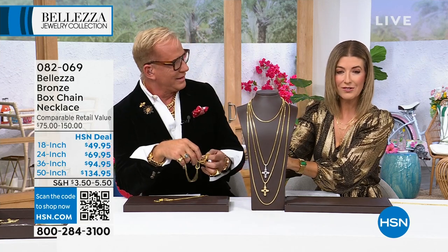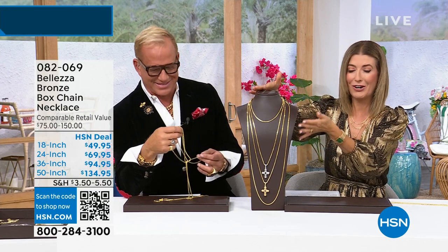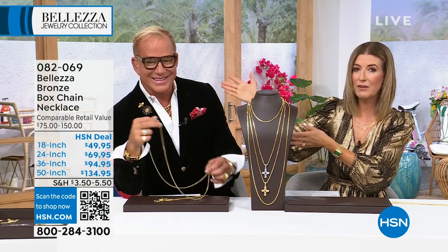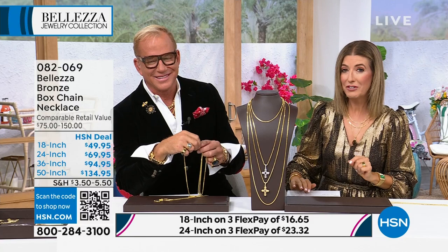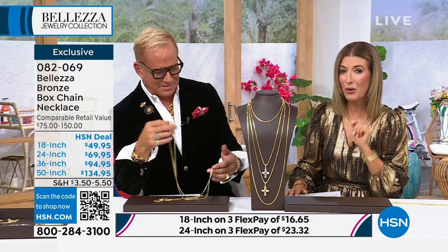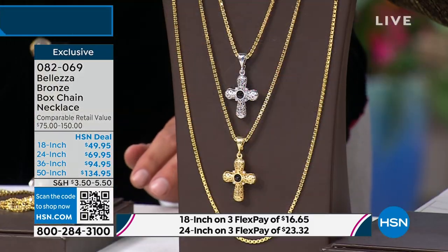Giant and gorgeous and extremely long chains. This is, I think, the tallest neck model we've ever had here on HSN. You're six feet five, so you could actually model one of these chains, which is 50 inches in length. One of these chains is over four feet long. And what are you going to do with it? Well, you're going to layer it. You're going to wrap it around two or three times.